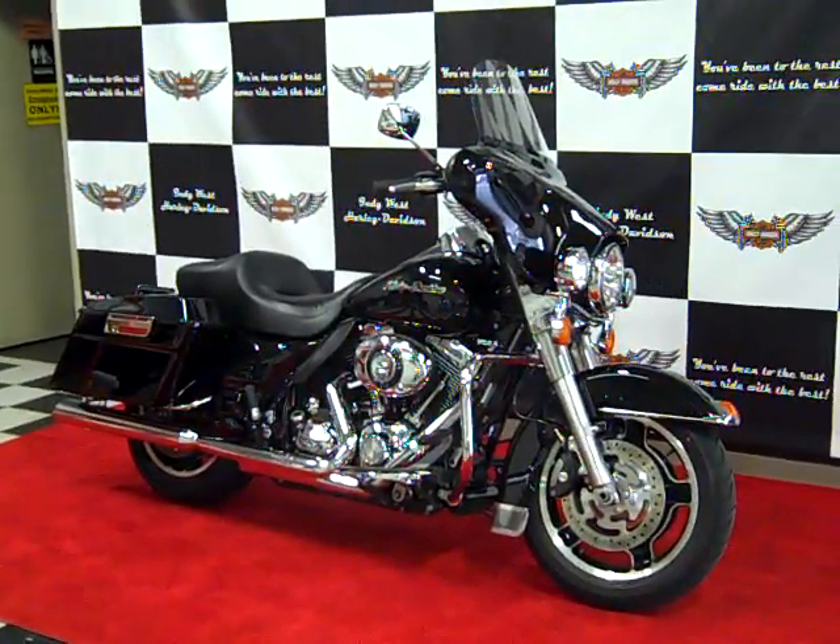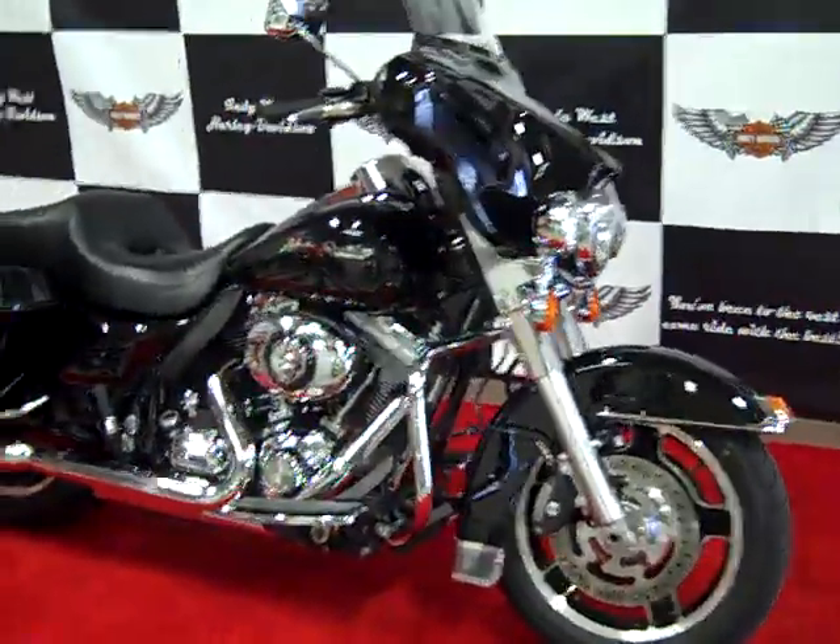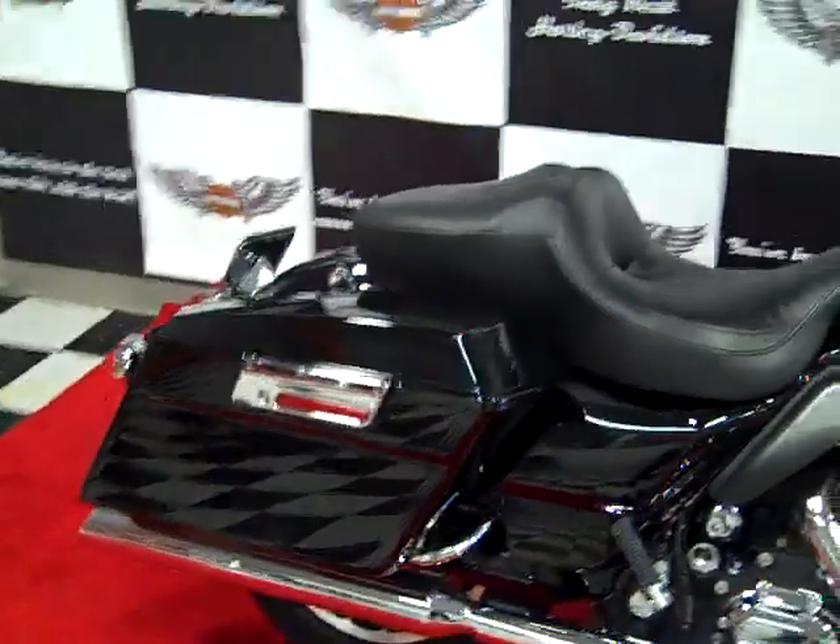Coming at you from IndyWest Harley-Davidson in Plainfield, Indiana. Looking at a 2009 FL-HTP. This is actually a pre-owned police bike.